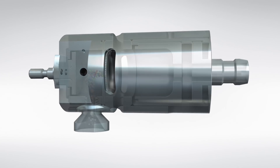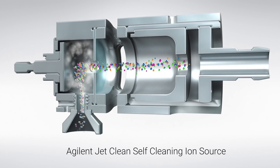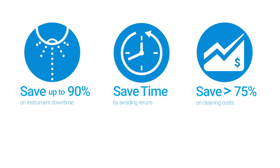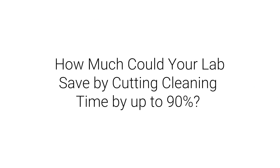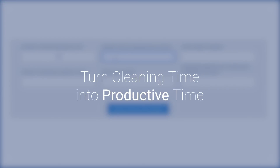Want to reduce or eliminate manual GC-MS source cleaning? The Agilent JetClean self-cleaning ion source greatly reduces or even eliminates the need for source cleaning, thereby protecting the integrity of your results. How much could your lab save by cutting cleaning time by up to 90 percent? Try our new cost calculator and see for yourself.